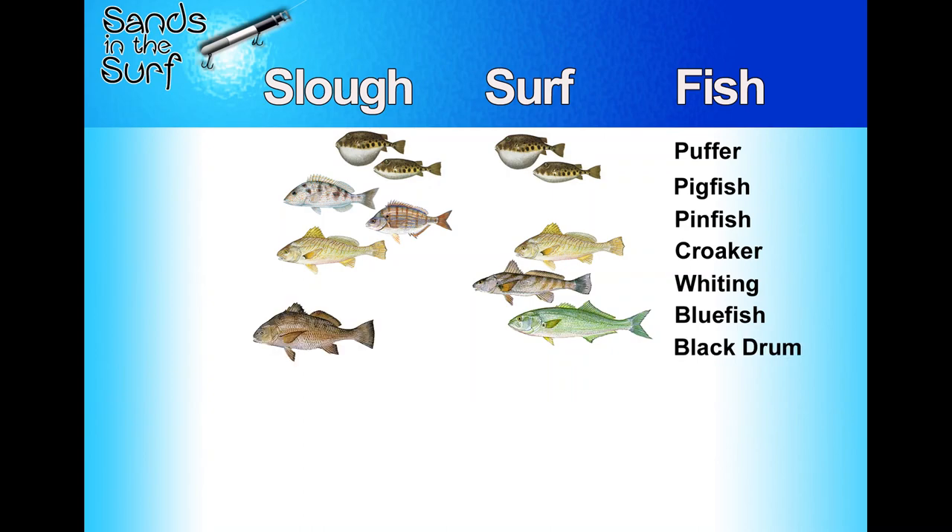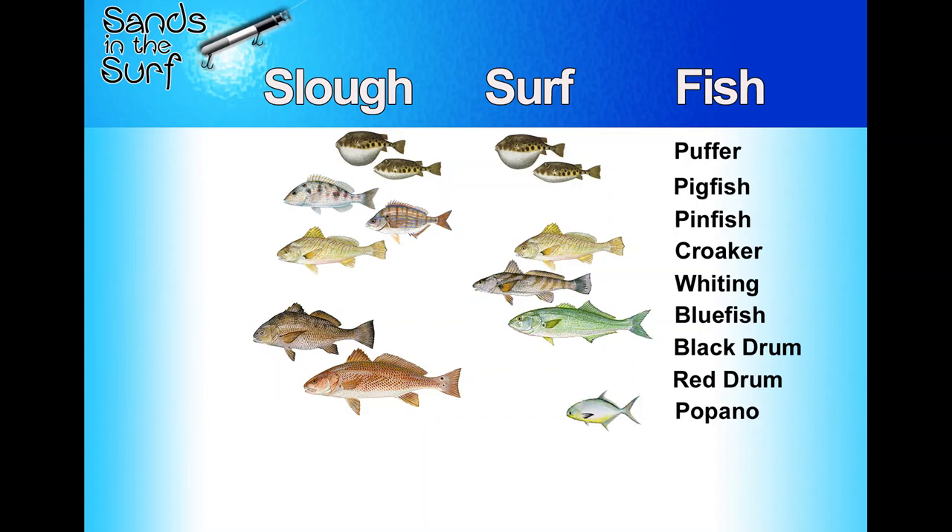Black drum — I might get some grief about this — but if I was going to target black drum, I'd go to the slough and throw fiddler crabs. I've caught them in the surf before, but I tend to go for them in the slough. Same with red drum — yes, people do catch them at the point, in the surf, and on the docks, but I tend to catch them in the slough way more often. If I'm targeting them, I'm going back there and throwing paddle tails or something.